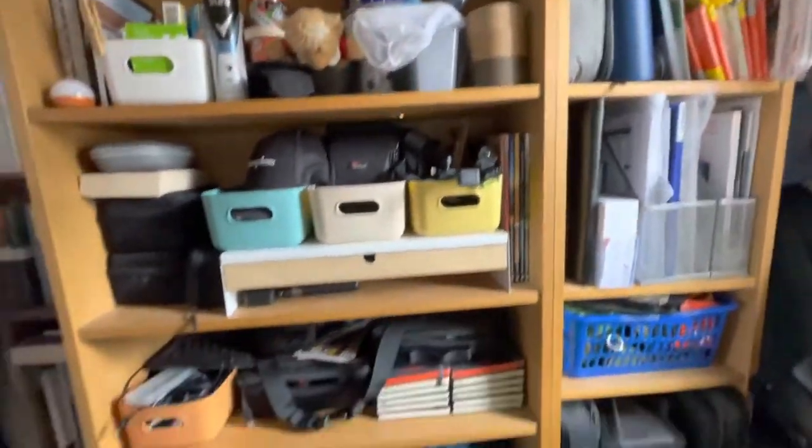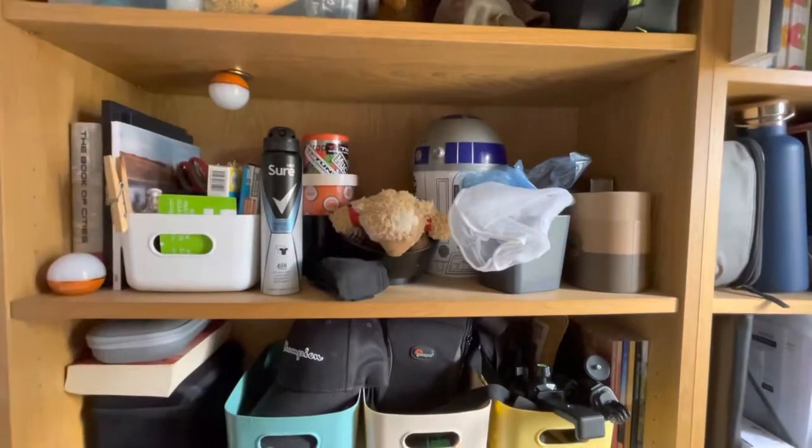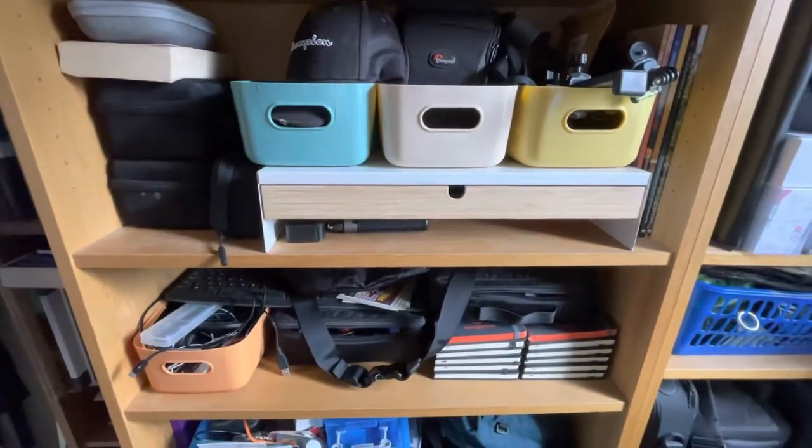My shelves are a mess — I'm a little bit of a hoarder. There's some method to the madness, some sort of organized chaos, but I am a bit of a hoarder and I should really stop doing that.